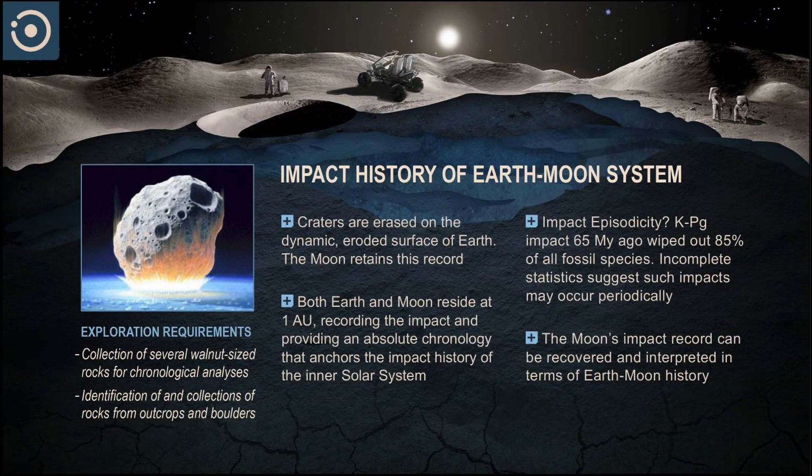The moon and Earth are at roughly the same point in the solar system, so they've had a similar impact flux. Whereas the craters on the Earth have been eroded, we can actually study that impact record over the last 4.6 billion years by studying the moon. Understanding the impact flux is also a way to do chronology throughout the solar system. We also want to understand how episodic the impacts have been in the Earth-Moon system, which has implications for how life has evolved on Earth.